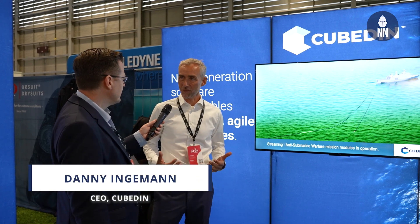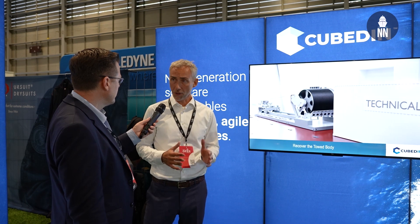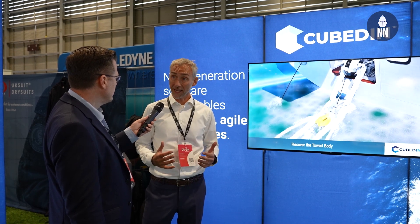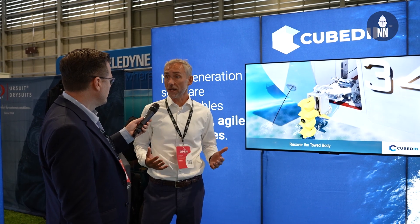Cubed-In is a software company integrating modular payloads to Navy ships. We are 50% owned by Danish Odense Maritime Technology, OMT, which is a ship design company, and 50% by Systematic, which is a Danish software company known for example for the SIDAWARE software.